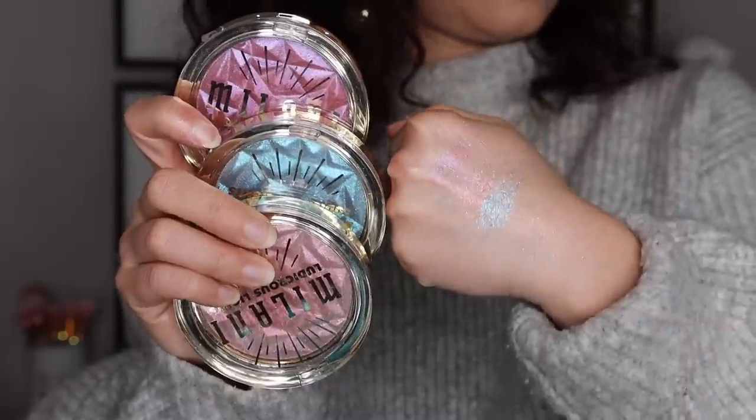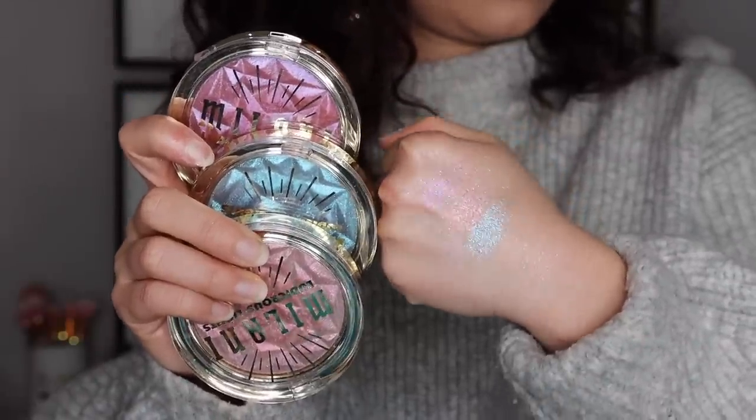Moving on to number 16. This is a formula from Milani — the Ludacris Lights Highlighter. This was supposed to come out for the Coachella collection this year, which obviously Coachella didn't happen. They're trying to be cool with different colors — we have a purple and a blue. You guys, these are a hot mess express. They are so chunky. I would never wear these because of the colors. I keep them for glitter glue on the eyelids, but on the cheeks, these don't even stick to skin. Very, very bad formula.